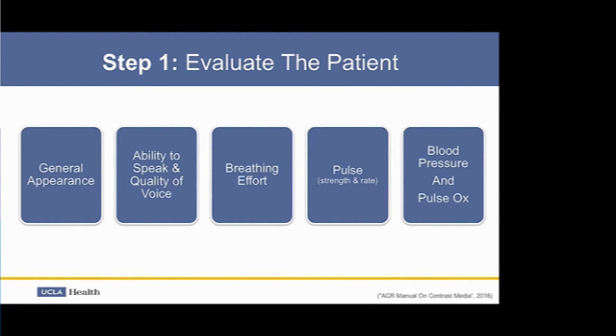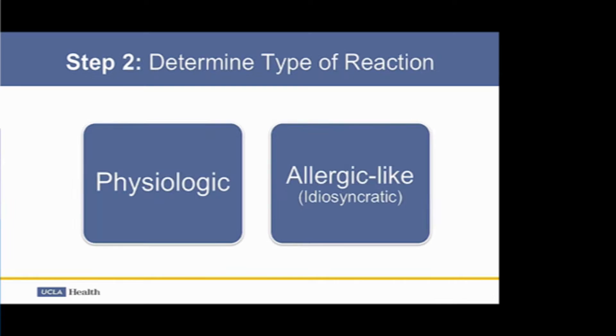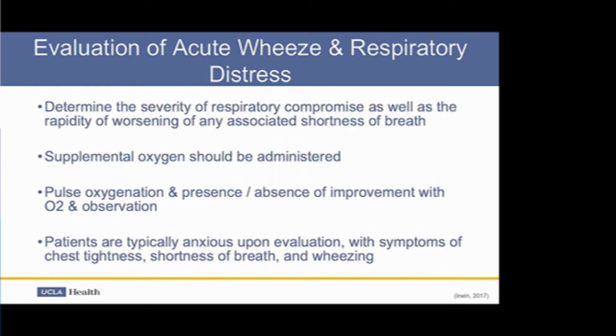You want to maintain an airway if necessary and check their pulse, blood pressure, and pulse oxygenation. Determining the type of reaction is helpful — in this case, you're dealing with an allergic-like reaction. When evaluating respiratory distress, after confirming an open airway, assess how quickly they are worsening and the severity of their respiratory compromise. After obtaining initial pulse oxygenation, provide supplemental oxygen by face mask at 6 to 10 liters per minute, then reassess whether that intervention has been positive or if there is an absence of improvement.